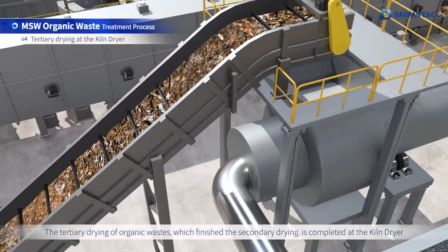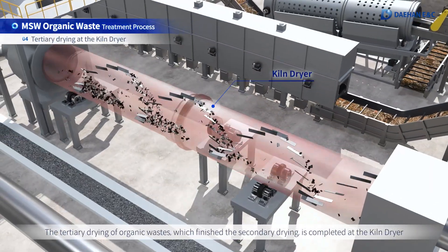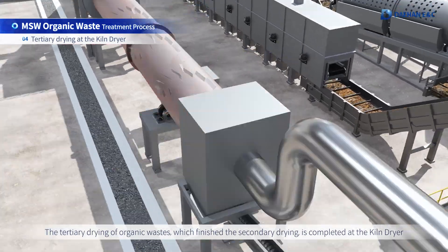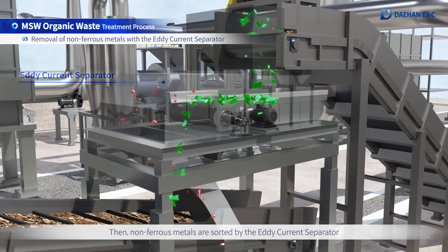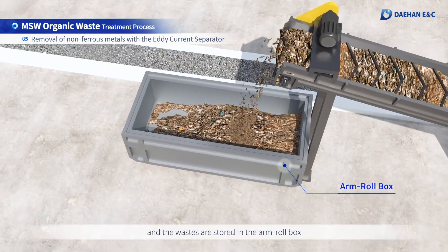The tertiary drying of organic wastes, which finished the secondary drying, is completed at the kiln dryer. Then, non-ferrous metals are sorted by the eddy current separator and the wastes are stored in the arm roll box.